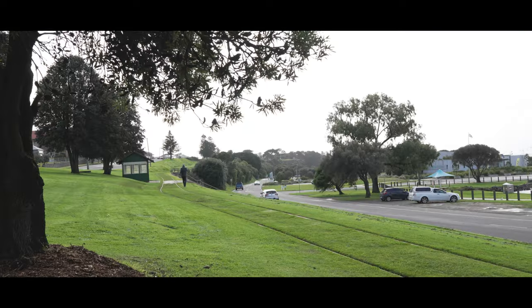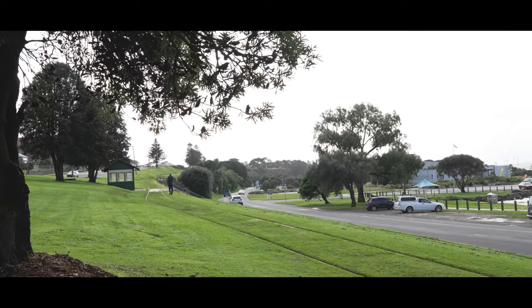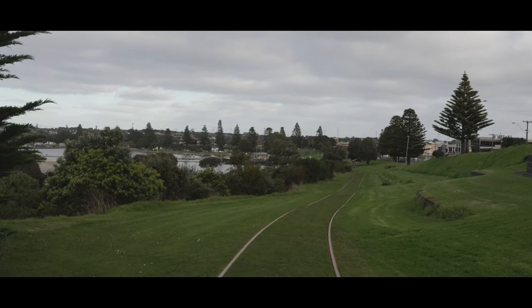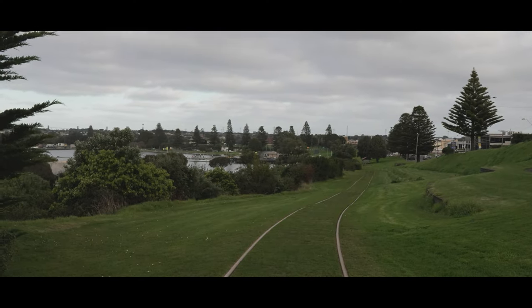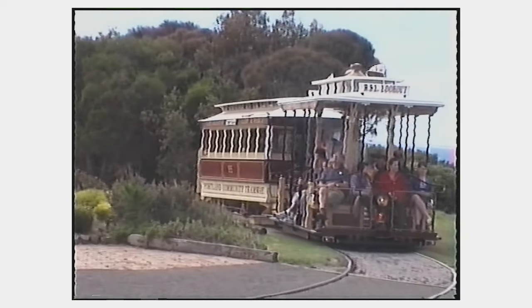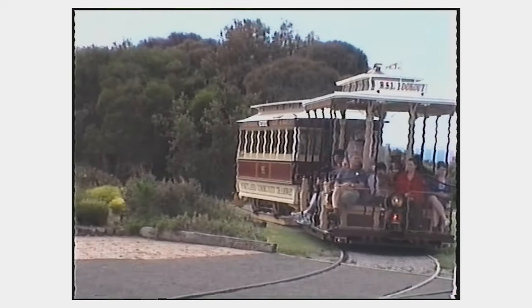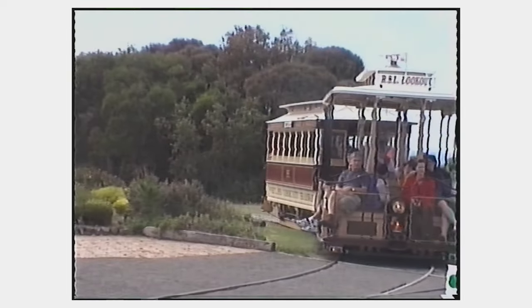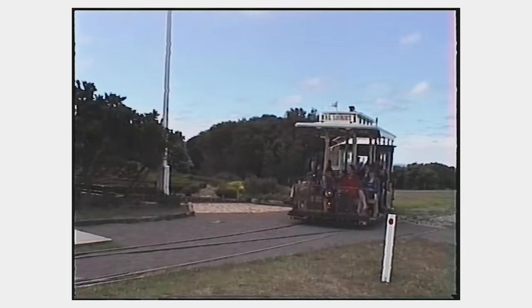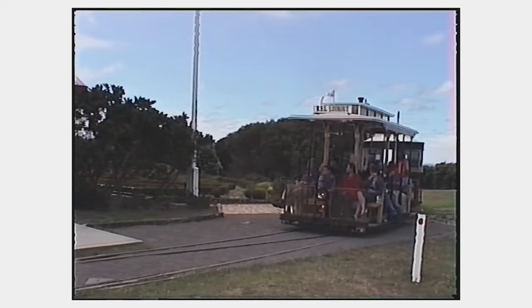The route also utilizes some of the former railway alignments where the former Portland railway station and yard once were, then up to the water tank and military museum. Back when the tram first opened, it had a balloon loop much like at the museum, but due to some issues with the land, to turn around the tram now utilizes a wye junction.